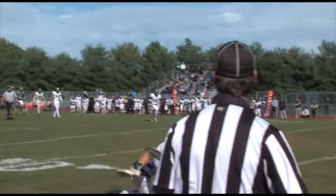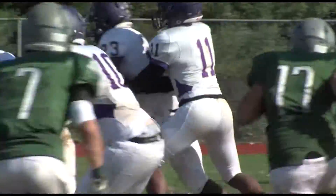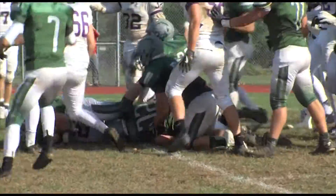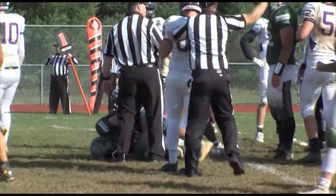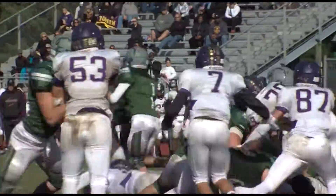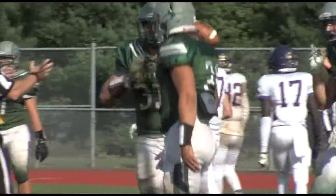How about this for redemption? Isaiah Johnston missed that fourth and goal play from the five, but look at this — tremendous interception. Monroe has it, up one with 4:25 to go. But the tide turns right back because on the first play after that turnover, it's a fumble. The Cougars recover at the six-yard line, and Karma Katina is going to take care of business — a one-yard touchdown. Colts Neck takes the lead 26-21.